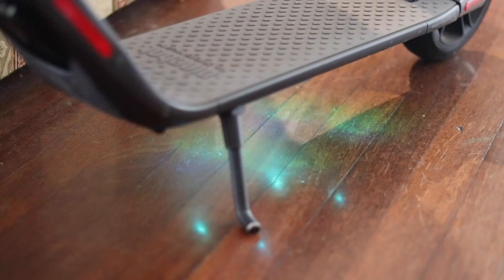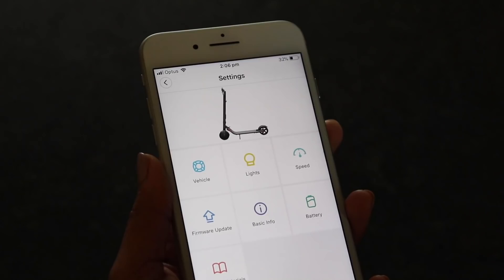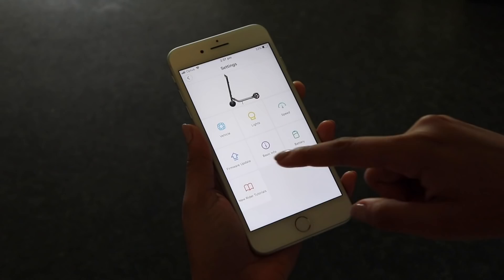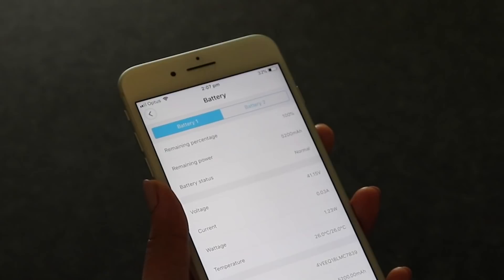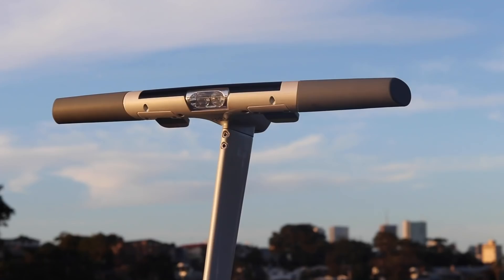Two out of the three scooters have an app. There are a lot of uses for the app but I found myself not using them much. Other than to change the colour of the lights on the Ninebot, I didn't really find myself using these apps all that much — you can upgrade firmware, change light colours on the Ninebot, have a speedometer, watch your average speed. The lights on the Ninebot are very very cool — I found it really fun to change them and make it my own style, a feature you can't get on the Xiaomi or the Unagi. The Unagi doesn't get a point here simply because it doesn't have an app. The Xiaomi scooter and the Ninebot both get a point.